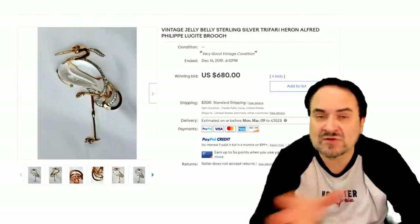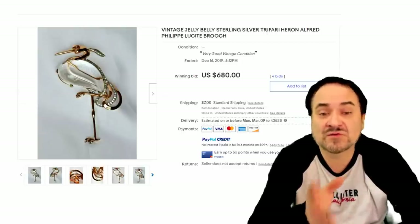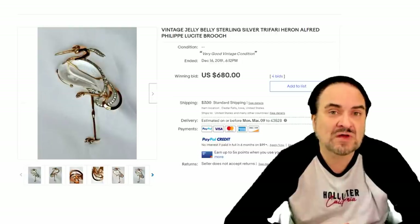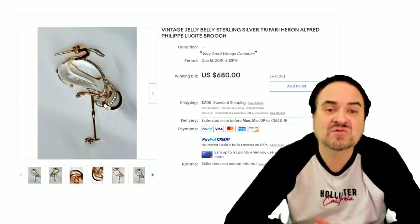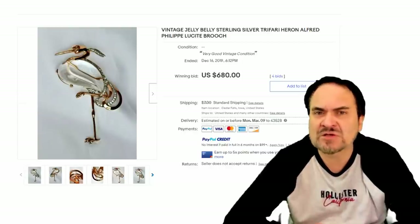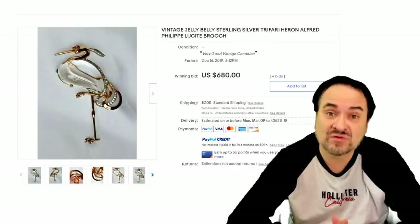Here's another Trefari — same maker, same designer. This is a stork or a heron at $680. These can go well over $1,000 depending on what the item is made out of. Most of the sterling ones will go for some good money, especially if they're Crown Trefari from the 30s, 40s, and 50s era like this one here.